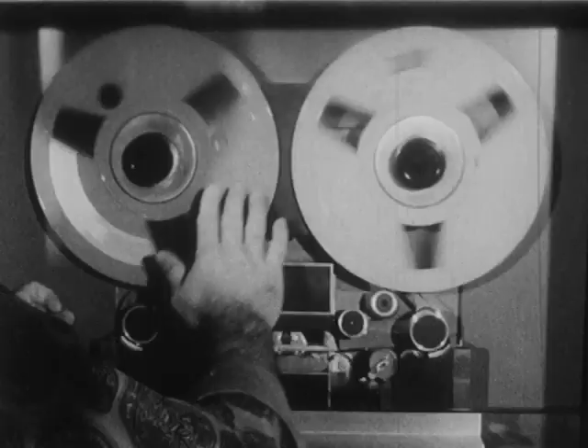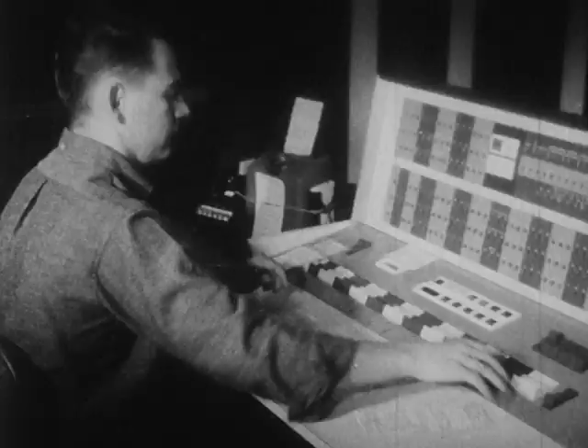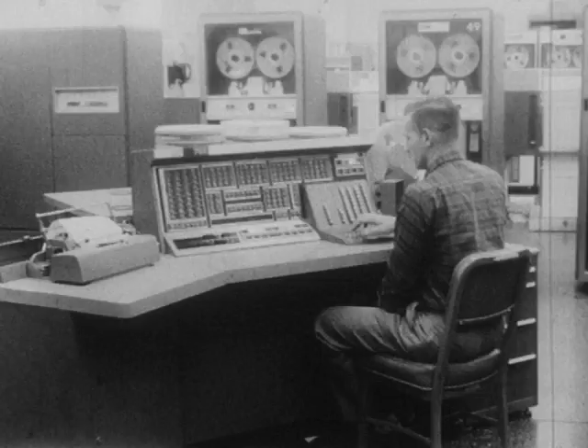On this computer at the Marshall Space Flight Center in Huntsville, Alabama, mathematical formulations relative to the design and desired performance of the Saturn rocket were processed, improved, and reprocessed many times. In other words, a mathematical mock-up of the rocket was tested and studied before an actual test was conducted.